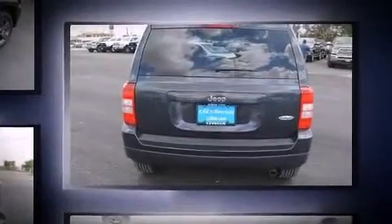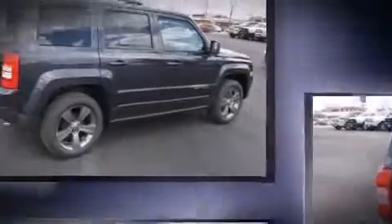It includes heated seats, a tachometer, an automatic dimming rear-view mirror, power door mirrors and heated door mirrors, rear wipers, and leather upholstery.